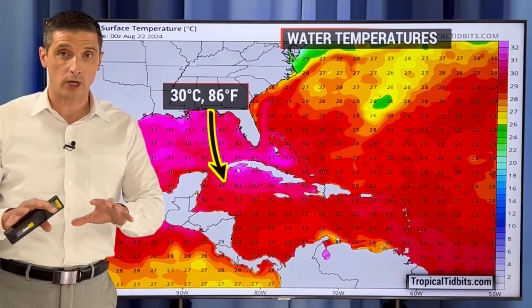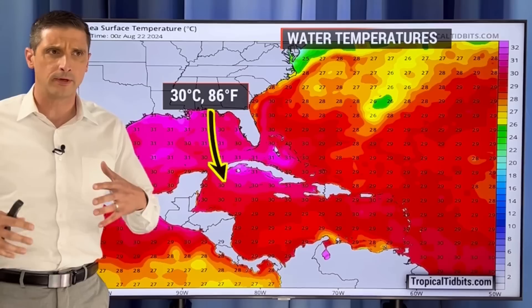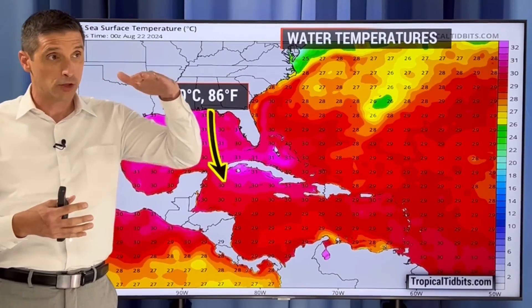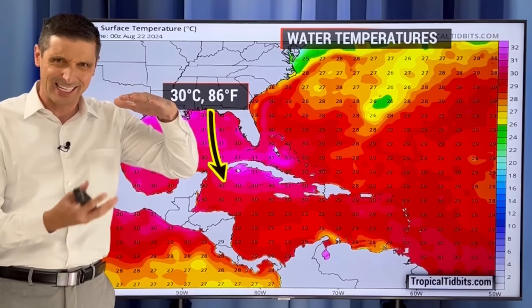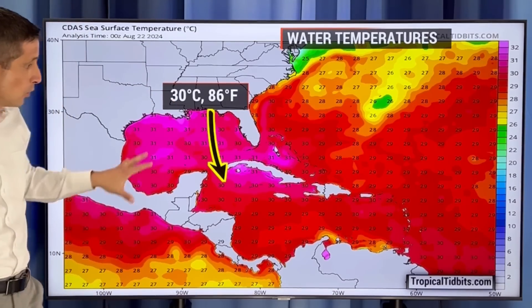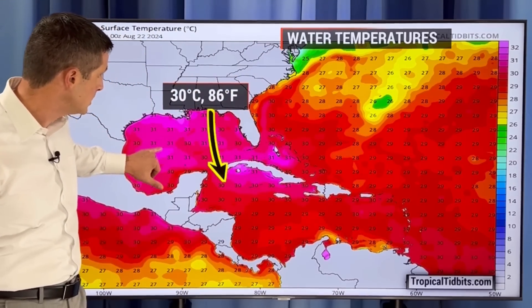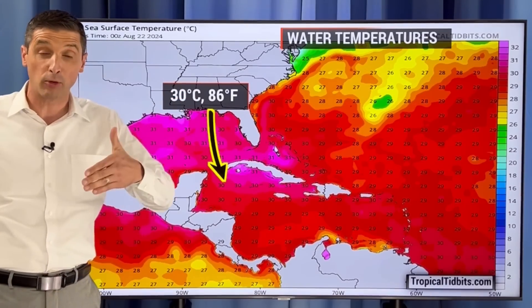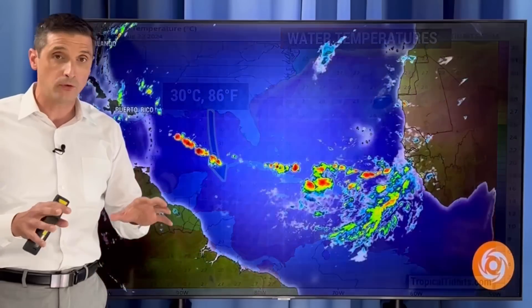Let's get into some of the ingredients I'm watching over the short term for the development of hurricanes and tropical storms. Of course, the water temperatures — they're always warm this time of year. We're later in August, so that's not a surprise. The heat content is high; that's not just warm water, that's warm water that goes way down. That really fuels these things and could lead to some rapid intensification. Water temperatures through the Caribbean are 30–31 degrees Celsius, back into the Gulf of Mexico and through the Bahamas — anywhere from about 86 to upwards of 89 degrees Fahrenheit. The fuel is in place.